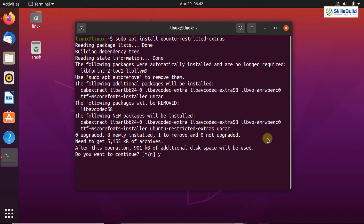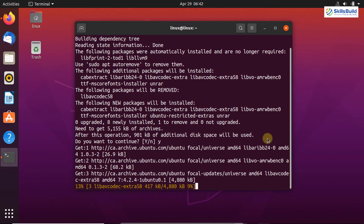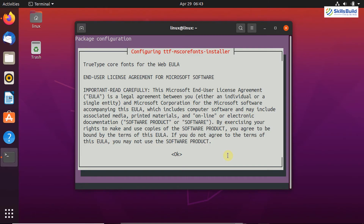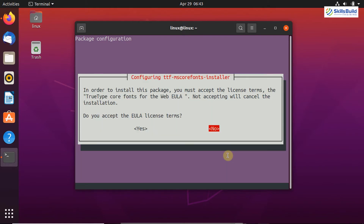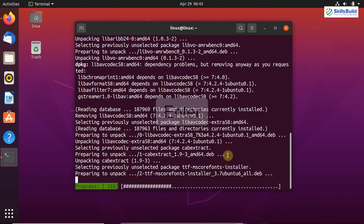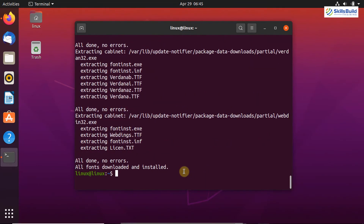To continue installing the multimedia codecs, type Y on the terminal and then hit Enter. On this screen you will see the license agreement for the multimedia codecs. Go through this license agreement and press OK. In order to install this package you must accept the license terms — select Yes and hit Enter. Multimedia codecs are now successfully installed on my Ubuntu system.